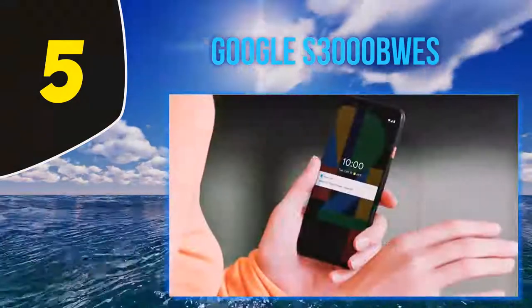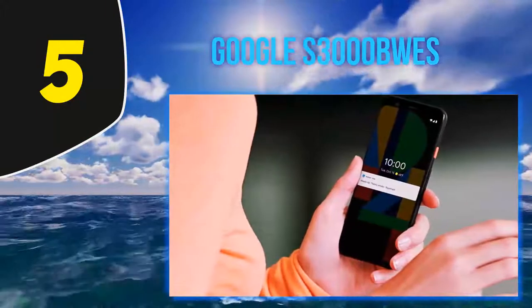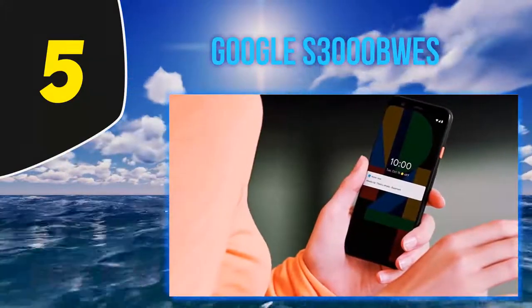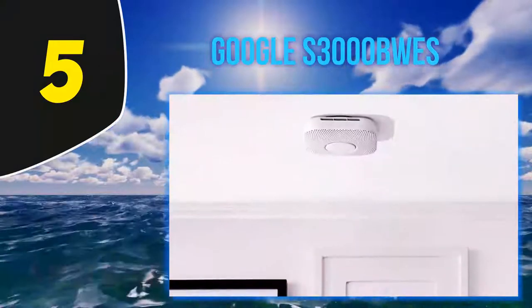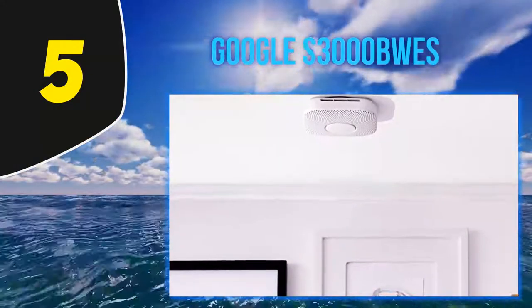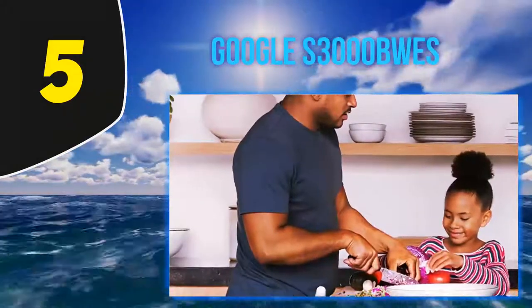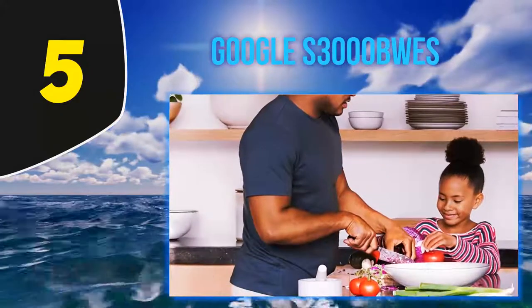The Nest Protect has an electrochemical CO sensor and a photoelectric smoke sensor. There are wired with battery backup and battery-only options to choose from. When dangerous conditions are sensed, the Nest Protect lets you know verbally what is happening, the horn goes off, and you get a notification on your phone that something is amiss.